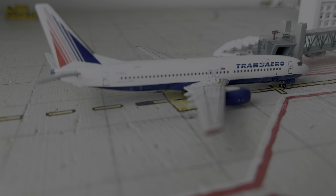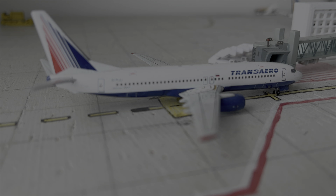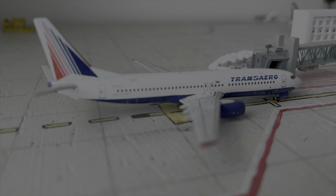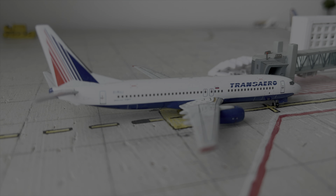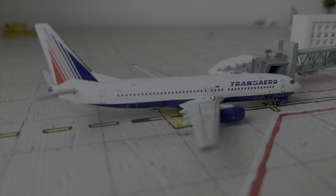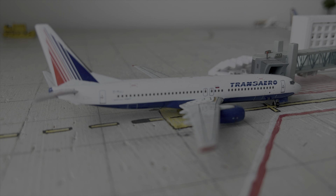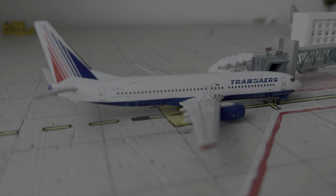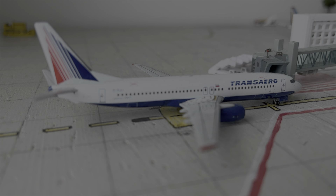The final aircraft at the terminal — here we have the Transaero 737-800. This aircraft is scheduled to depart out to Moscow Vnukovo in around 30 minutes. It arrived in from there around 1 hour and 50 minutes ago, so it is just getting ready to depart back to Moscow. Now let's move on to the news segment of this video.